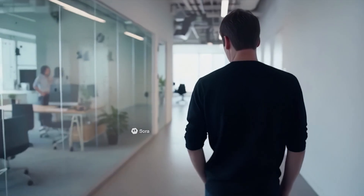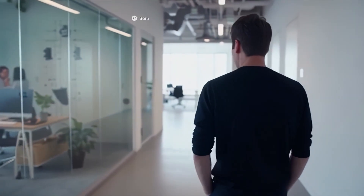Is he okay? I don't think so. He's been pacing since morning. He's been like this since the protests. Should we say something? Maybe give him a little time.